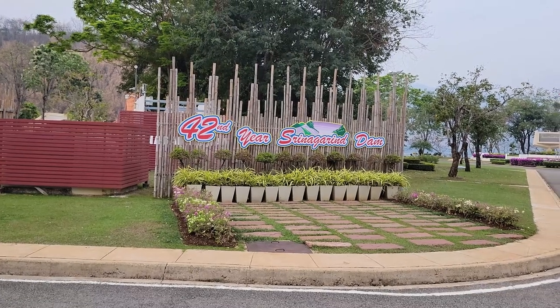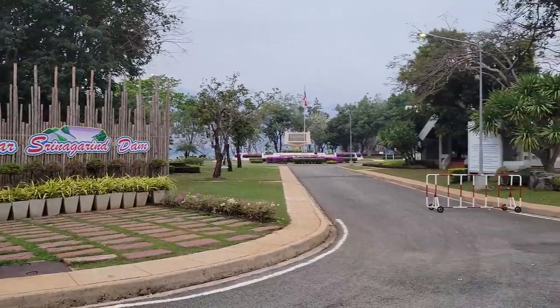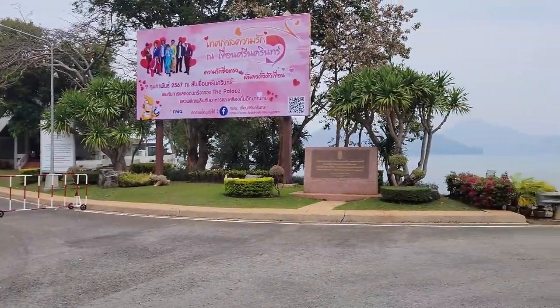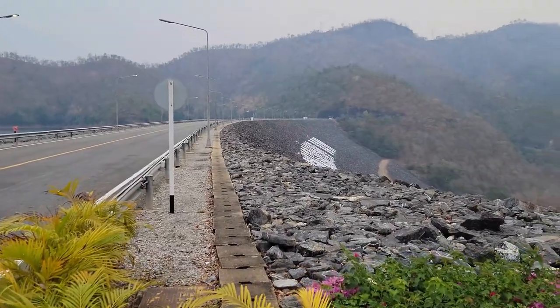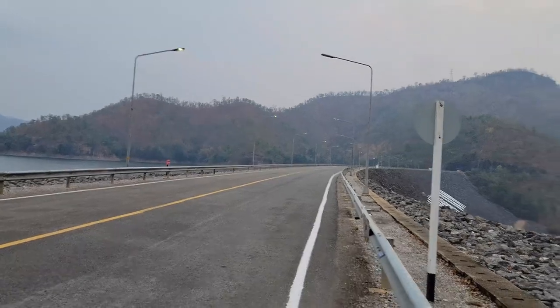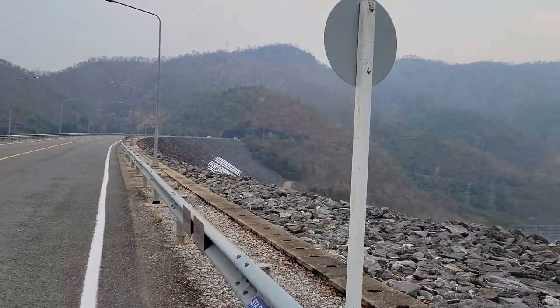Good day everybody. We're at the Srinagarin Dam outside of Kanchanaburi, Thailand. It's about a 45 minute drive up here from Kanchanaburi and it's way up in the mountains. Today, as you can see, it's an overcast day.